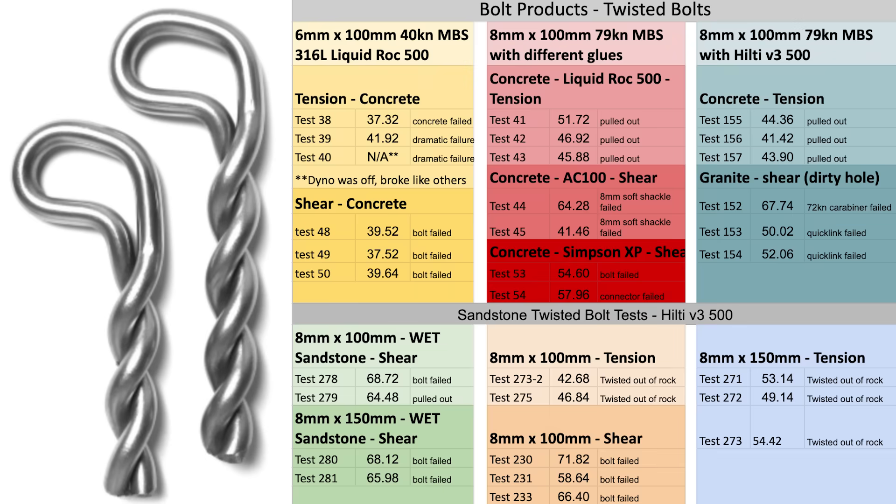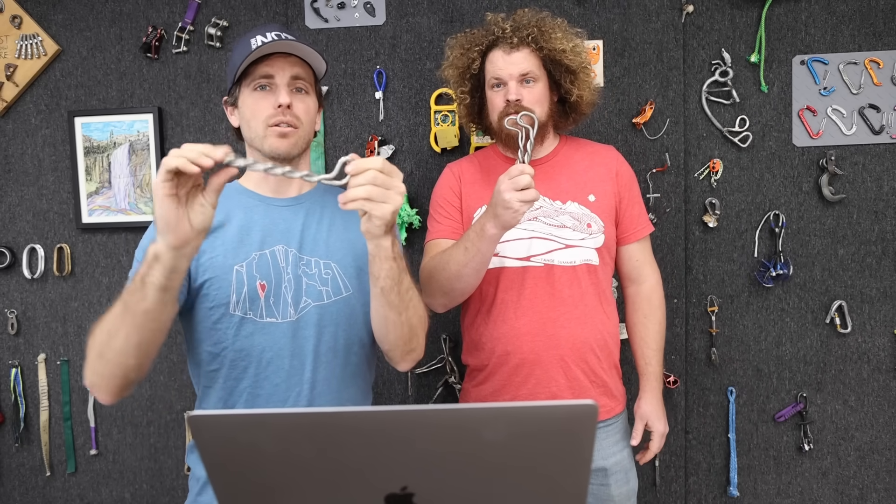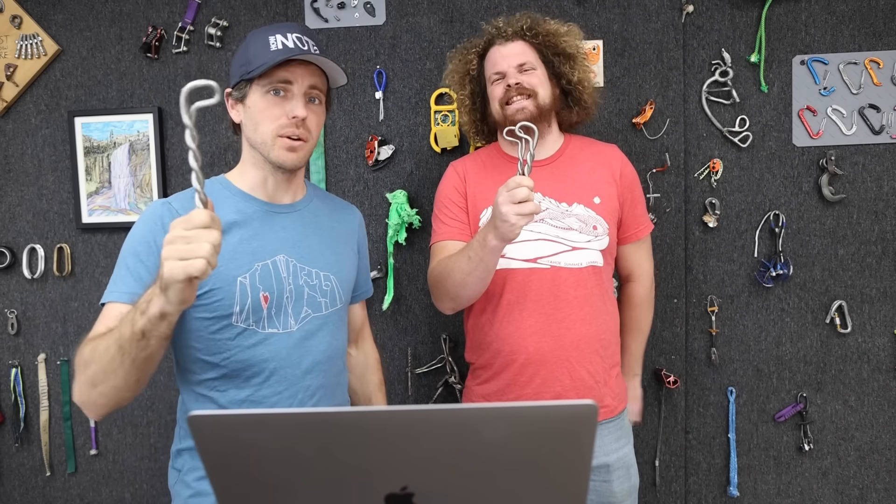How many brake tests is this? 31 brake tests. We are going to talk in depth about the world's strongest climbing glue-on bolt that we know of.